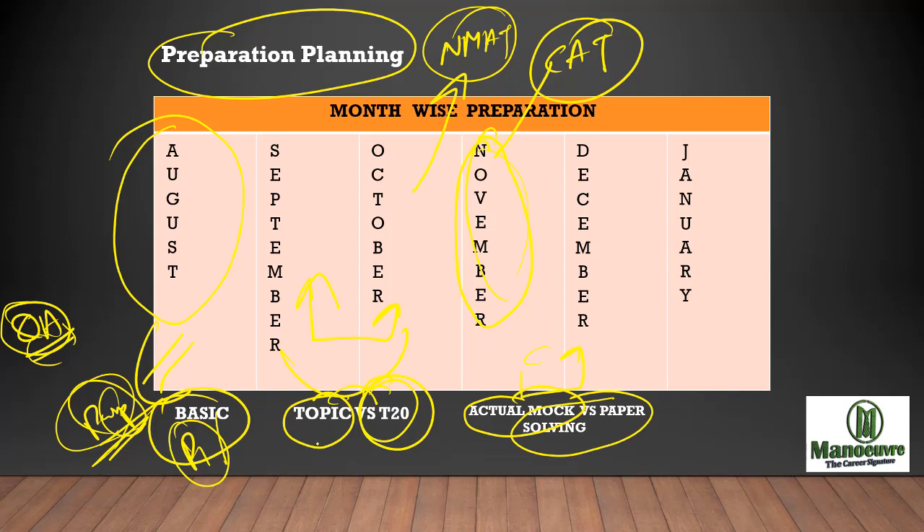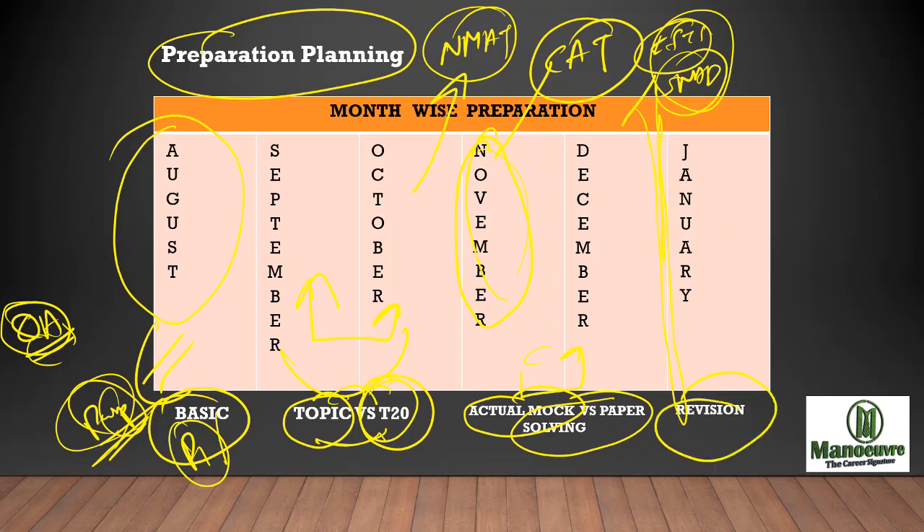So Phase 1 is about the basics. Phase 2 is about topic-wise preparation and topic-wise test writing. Phase 3 is about actual mock test solving and past paper solving for CMAT. By December you will be thoroughly prepared for the CMAT exam. If you are also planning to write IIFT and SNAP, those two exams will be in December. January I have kept for revision and strategizing your mock tests — January is more about revision and time management for CMAT.